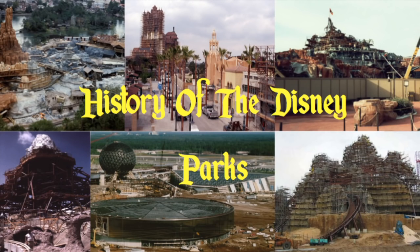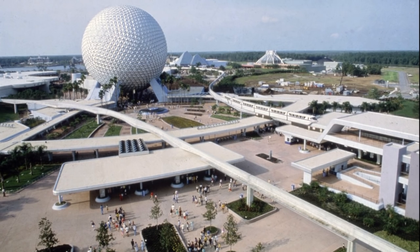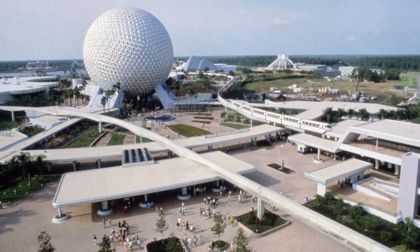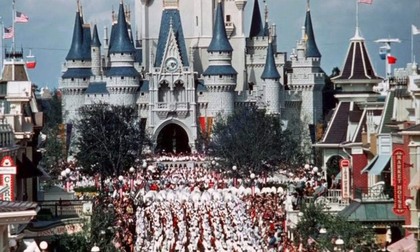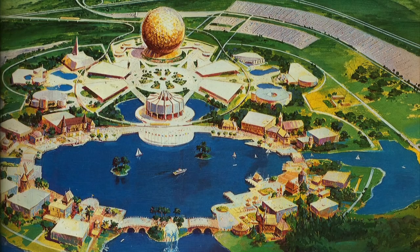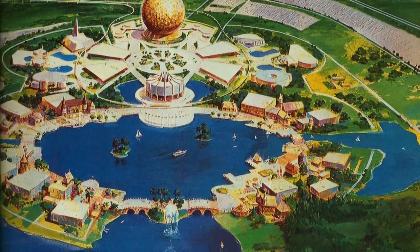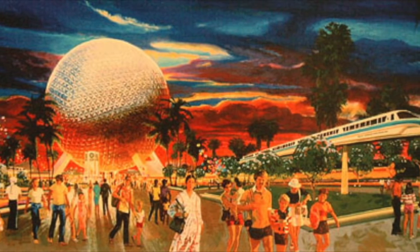Welcome to the History of the Disney Parks. This episode we're taking a look at the icon of Epcot, Spaceship Earth. After the success of the Magic Kingdom, Disney Imagineers decided to use portions of Walt Disney's original idea for the Experimental Prototype Community of Tomorrow to develop a new theme park. The park would be called Epcot Center, and today it's simply known as Epcot.